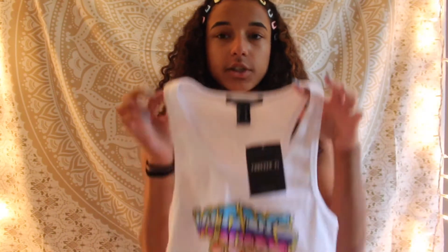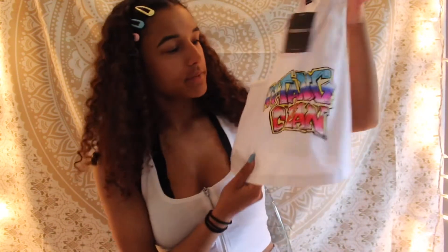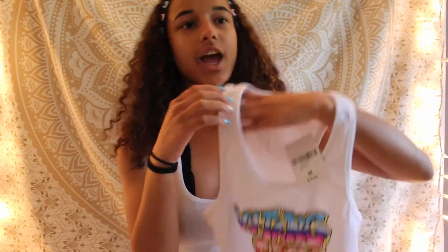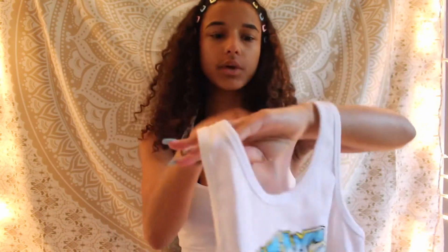That belt is an extra small/small — I don't even know if it fits me, but we're just gonna go with it. The first tank top I got is the Wu-Tang Clan tank top. I know who they are before everyone says that. I don't know all the music but I like it because it's like graffiti and it's just really cute and simple. I bought it in a size medium because it just looks really small in general.